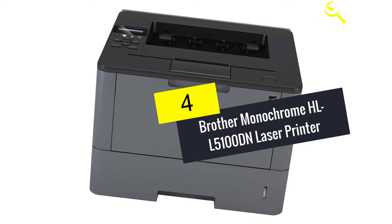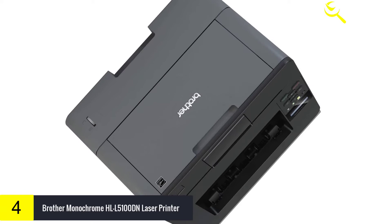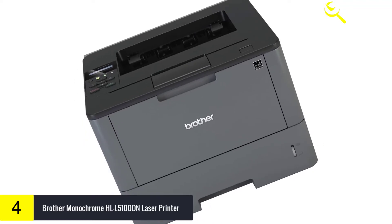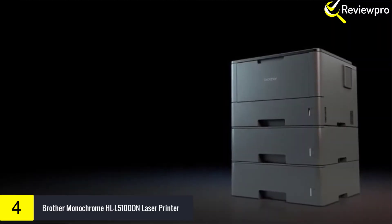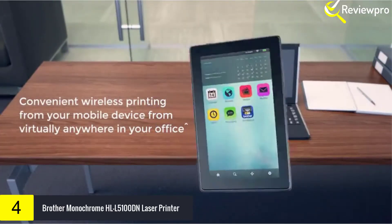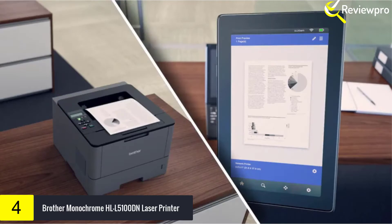Moving on at number 4, we have Brother Monochrome HLL5100DN Laser Printer. For offices or small networks searching for a reliable, high-quality monochrome laser printer, the Brother HLL5100DN is a cost-effective solution. Delivering prints at up to 42 pages per minute, the HLL5100DN produces professional reports, spreadsheets, correspondence, and other important business documents with crisp text and excellent graphics.